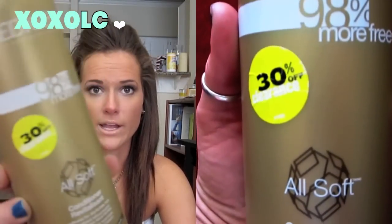My Redken All Soft conditioner was in my Holy Grail videos and I think my May favorites too, but I really like it. I just picked up another one. It's made my hair so soft — it feels so healthy and strong. Damaged hair is usually dry, so when your hair feels soft it feels healthy, and this really delivers that. It smells amazing. This is an all around great product that I am absolutely in love with.